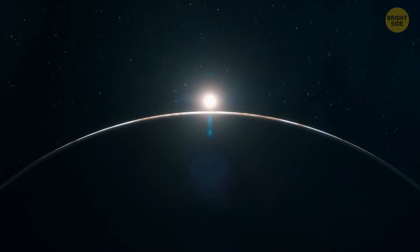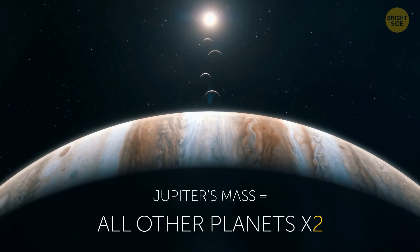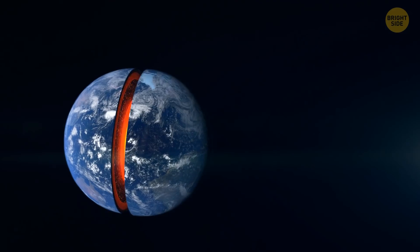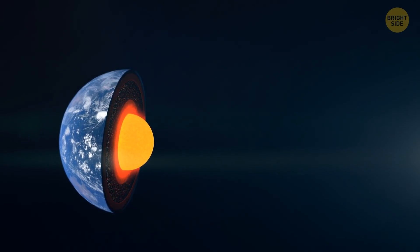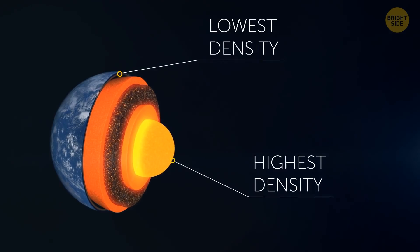Jupiter's mass is twice greater than the mass of all the other planets in the solar system combined. Earth is the densest planet in the solar system, but this density varies depending on the planet's part — for example, the crust is less dense than the solid metallic core.